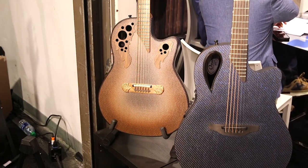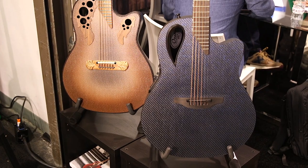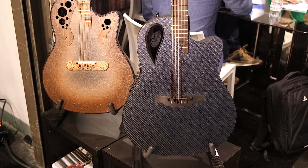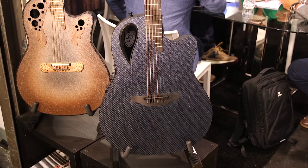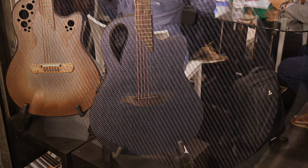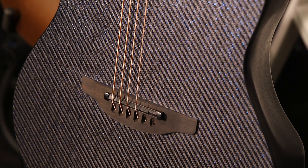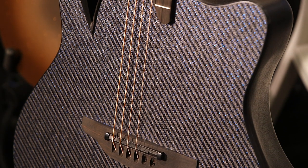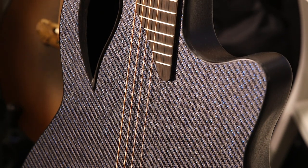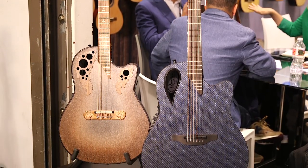We've got quite a few new models coming out with Ovation in our Adamas line. This model here is one of our new Adamas models that we've been building for 40-something years, but now it's evolved into some different models. This one here has the sound holes on the side rather than any on the front. We've got a new preamp — we took the guts out of some of our older, really warm-sounding preamps and built them into something a little simpler and lightweight.